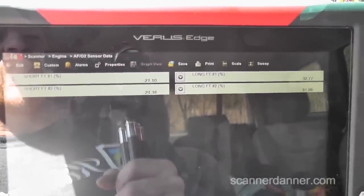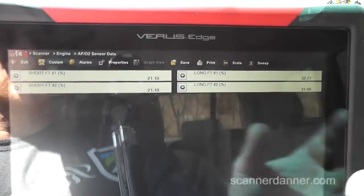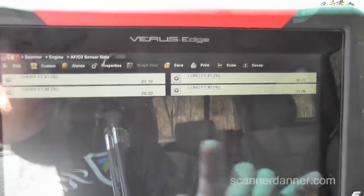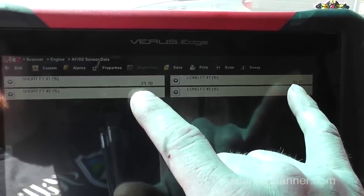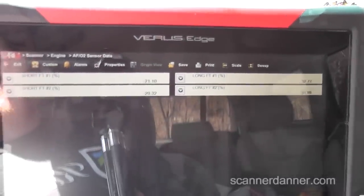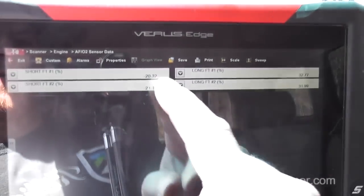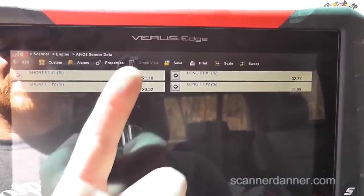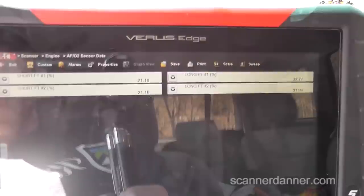Some variables with these trim numbers: on wideband systems the short-term and long-term numbers are not always weighted equally. If we add the trims together we get about 12%, and some of you might think that's not good. But I have seen systems where once everything balances out these numbers end up at zero, telling me short-term isn't weighted the same as long-term. The negative short-term countering the positive long-term memory is definitely a fix.